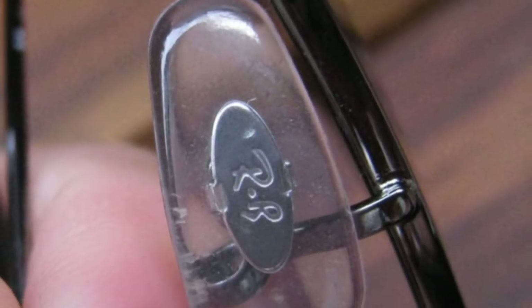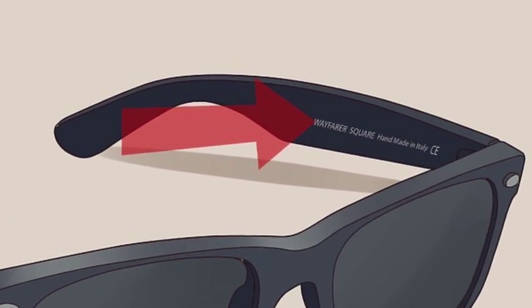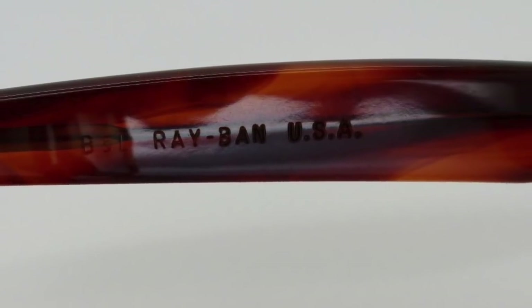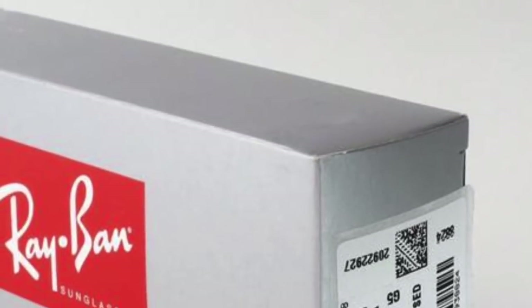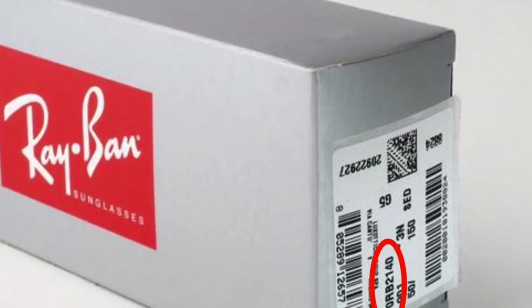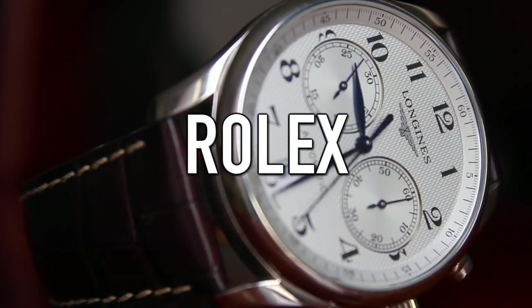There are tiny engravings on the nose pads, so watch out for those too. Also, look at the glasses' right arm to ensure the model number is there — it should say 'Made in Italy' and also 'CE' meaning they're European, or 'USA' if they're American. If the serial number on the glasses doesn't match the one on the box, then you have yourself a fake.